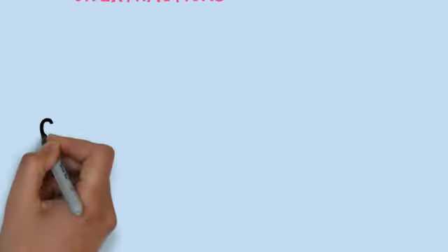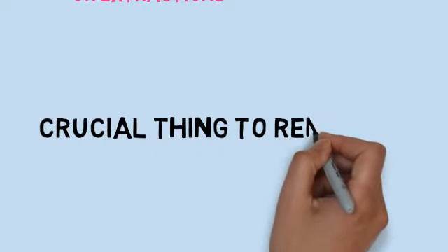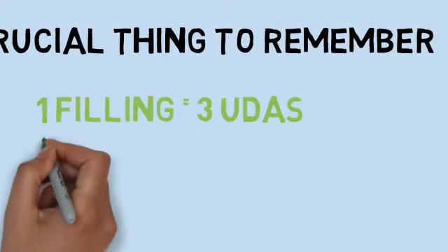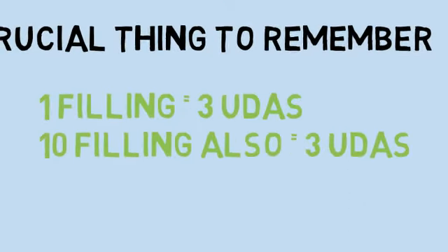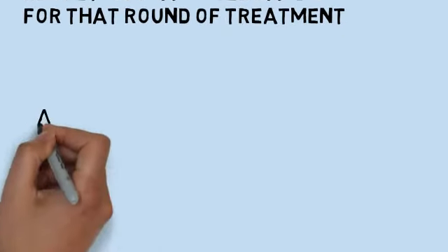The crucial thing to remember is that it makes no difference how many treatments you do in that band, so whether you are doing one filling or ten fillings, you would still only receive three UDAs, resulting in a single band 2 for that course of treatment. The dentist will now be paid per UDA performed.